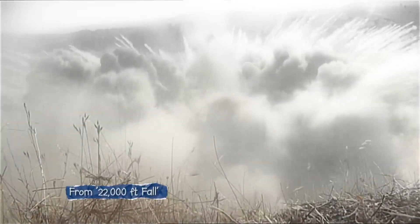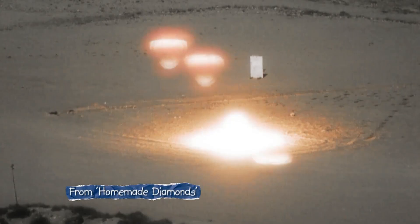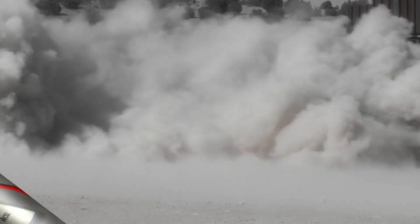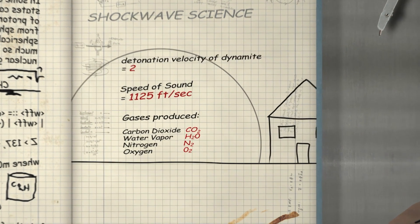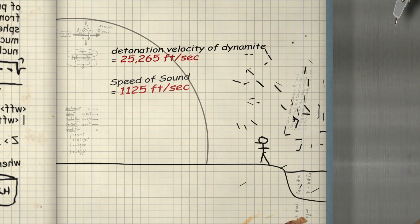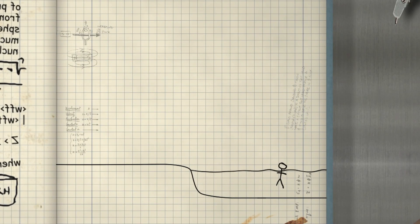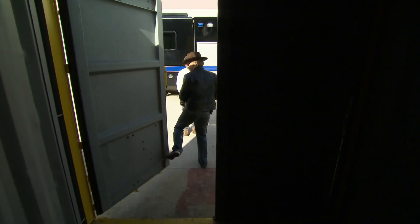The Mythbusters are no strangers to shockwaves — testing if they can cushion a fall, fuse metal, and even make diamonds. But what actually causes one? A shockwave is created when the rapidly expanding gases inside an explosion travel faster than the speed of sound, and it's this shock front that causes a wave of destruction. But can you avoid imminent annihilation by leaping into water?